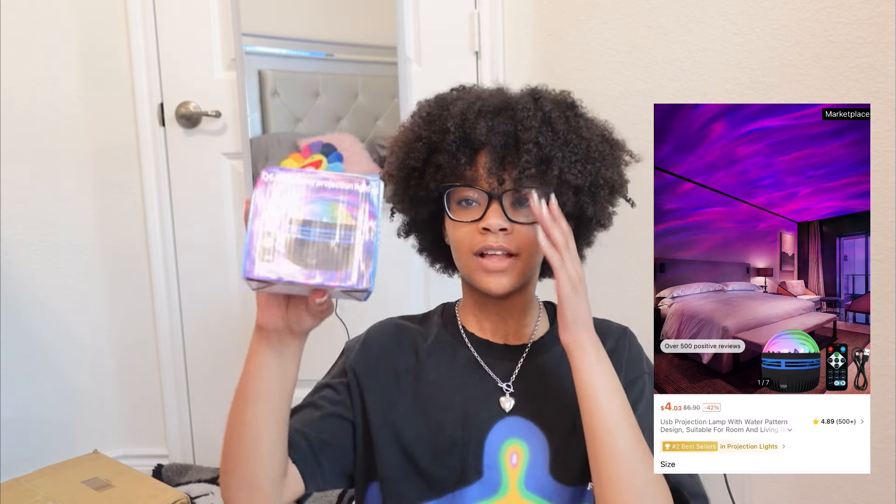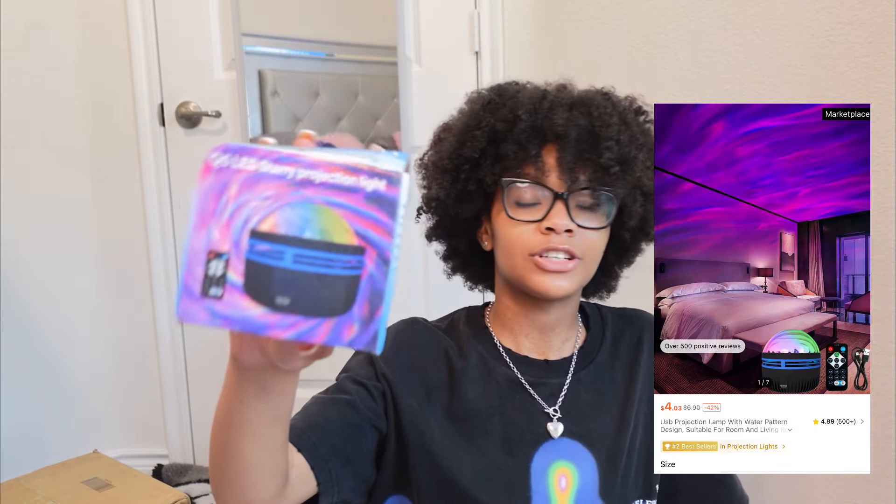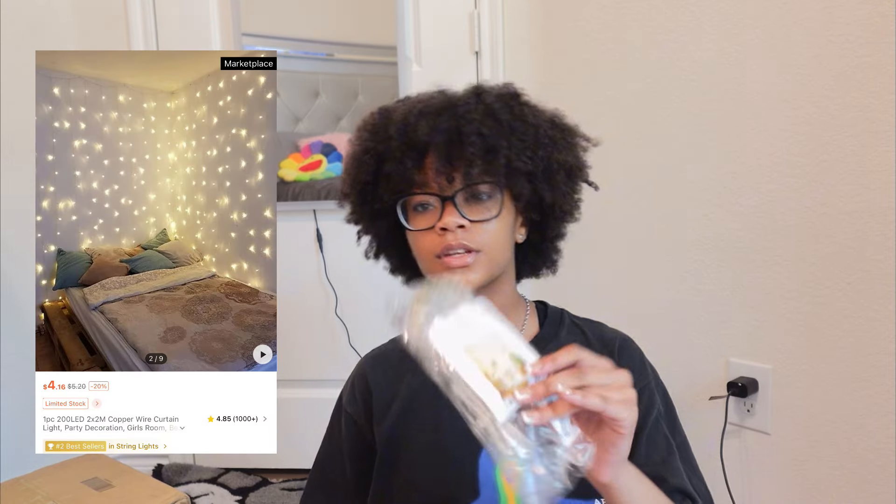Moving on to the small packages first to get those out of the way. I don't really know what they are. Okay, it's just a light projector for my room — to make my videos look more popping and different. And this is just light strips. If y'all are looking for room decorations, Shein is the place — these were like $4 a piece, and they're usually $15 on Amazon.